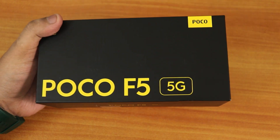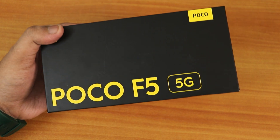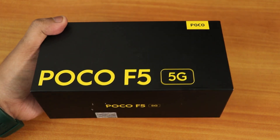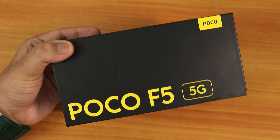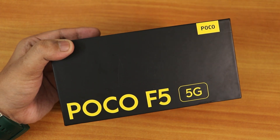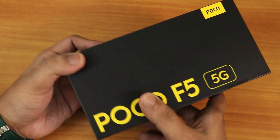Finally, I've got the Poco F5 base variant — the 8GB+256GB 5G variant for 27,000 rupees. I got a 3,000 rupee discount and I hope this is going to be a good deal. With Poco's or Xiaomi's motherboard issues — I've faced that too with my Redmi Note 10 Pro — it's been almost two-plus years since I bought a Xiaomi device.